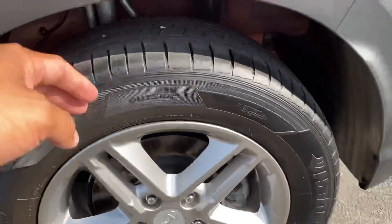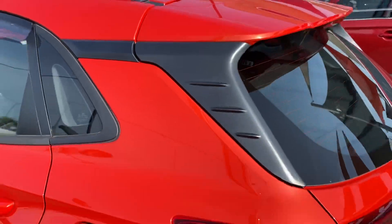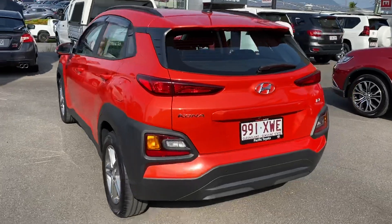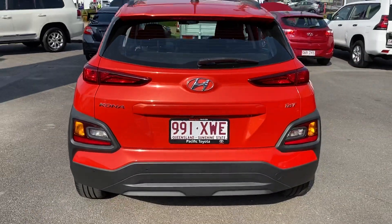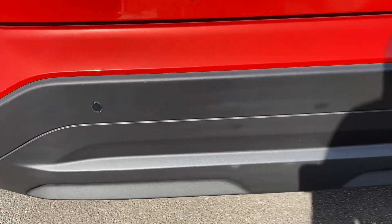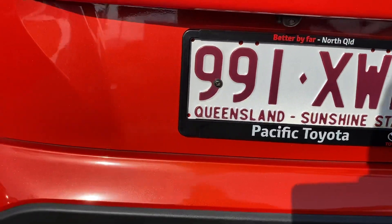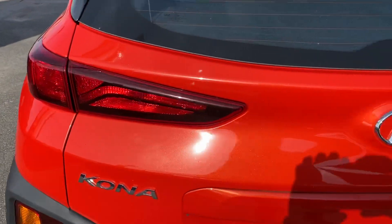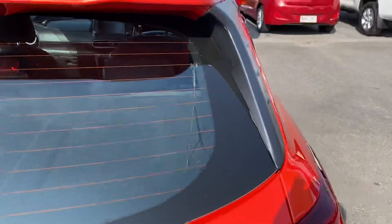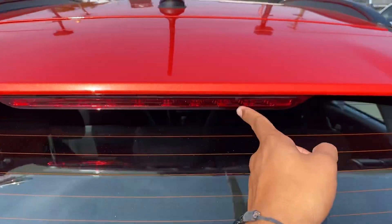Back tires there as well — same thing, close to near new. Fuel cap on that side as well. Zooming out from this angle, working your way to the back. As you can see it's got reverse sensors set up on the rear. Very nice looking exterior, and a little spoiler there as well with the nice big brake lights.